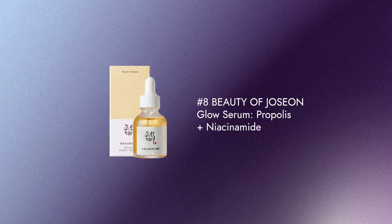Next one is my fave — the Beauty of Joseon Glow Serum with Propolis and Niacinamide. Beauty of Joseon is quite new to Adore Beauty and it's already made it onto the list. Propolis helps to restore the skin's barrier while Niacinamide helps to even out skin tone. It's also really well priced for a glowy serum.